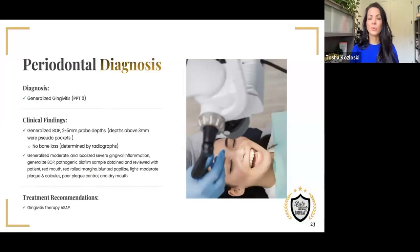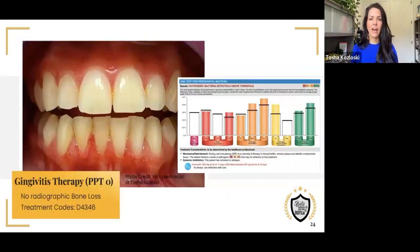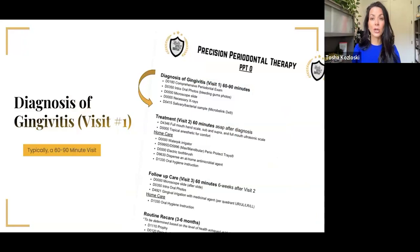We immediately diagnosed her with generalized gingivitis — her recipe was precision periodontal therapy zero. Before scheduling her next appointment, I wanted to find out exactly what bugs I was seeing on the microscope. Knowing certain shapes are not part of good bacteria, without a lab test we don't know exactly what they are. So I took five paper points, placed them next to the gum line to soak up the bacteria, and sent them off to the lab. We found that she had eight of the 11 pathogens that we test for, and they were really high — remember, she's only 28 years old.